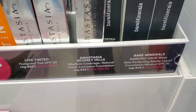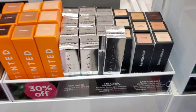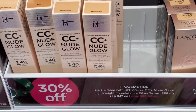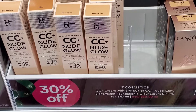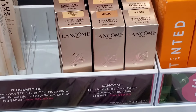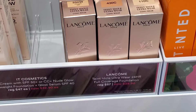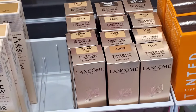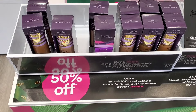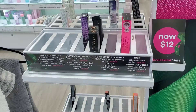Also a tinted hue guard SPF now $29.40. They had the It Cosmetics CC Nude Glow for 30% off at $32.90 — you can still find these deals online. And the Lancôme Ultra Wear 24 Hour Full Coverage Foundation for $39.90. I absolutely love their foundations.